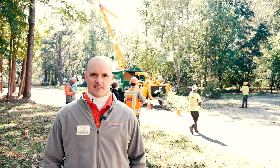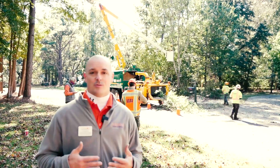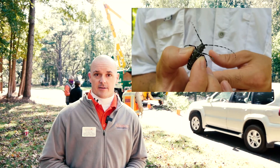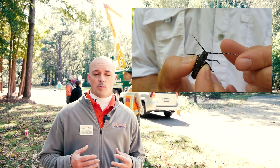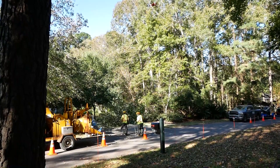Hi, my name is Dave Coyle with Clemson Extension. We're here in Hollywood, South Carolina. You can see behind me, we're taking down trees. We've had an outbreak of the Asian longhorn beetle here in the Lowcountry, and what we're doing is removing these trees because this is the way we can control this Asian longhorn beetle outbreak.